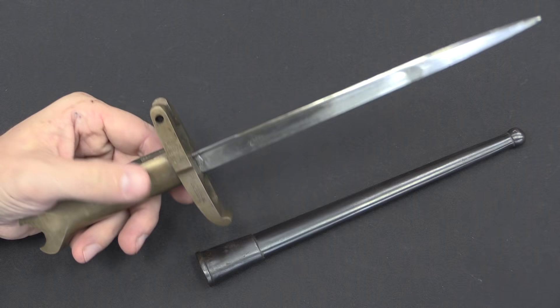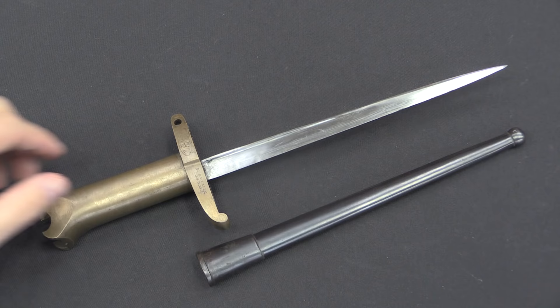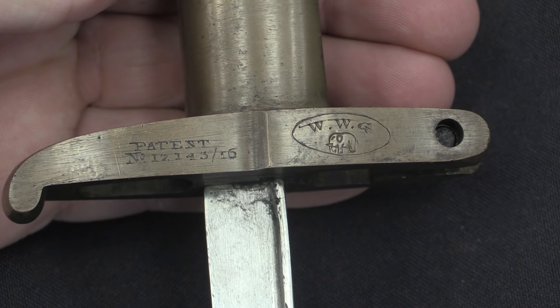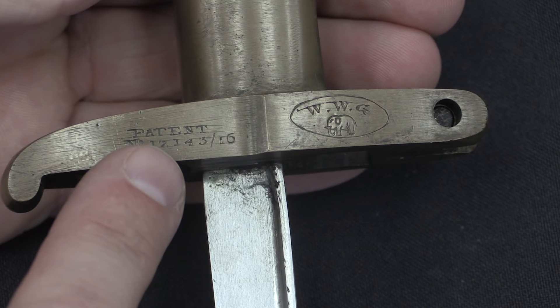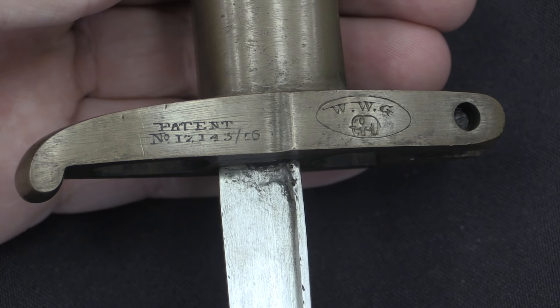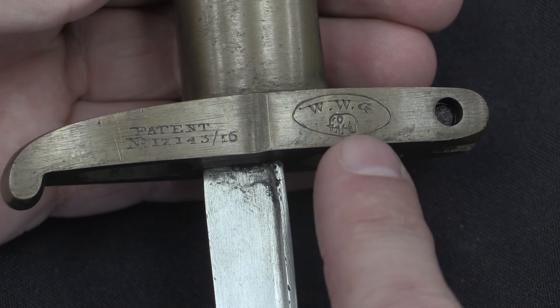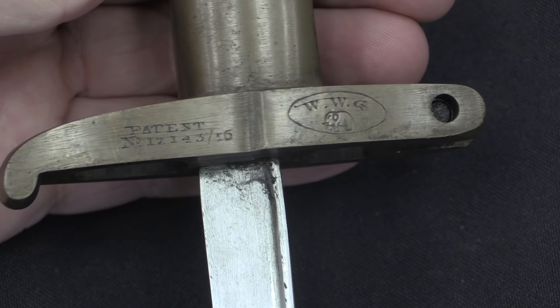There are also a multitude of reproductions and copies — some passed off as just that, some people try to sell as originals because these bring quite a lot of money. There are a couple of things to look at to determine the difference. When Greener made these, they have a patent on them and also a WW Greener logo with an elephant, and both are engraved. On most reproductions the patent number is there, but it's stamped rather than engraved, and they don't have the elephant Greener logo — that's the simplest way to tell if you have a reproduction. Some fakes out there have had a spurious company logo added, so if you see one with an engraved logo but a stamped patent number, you know that's a fake someone has tried to pass off as real.